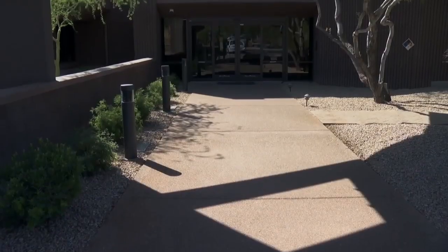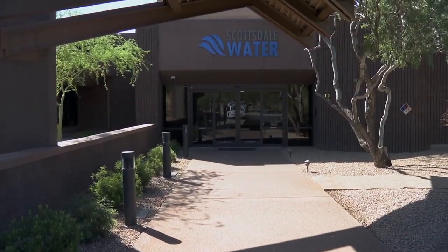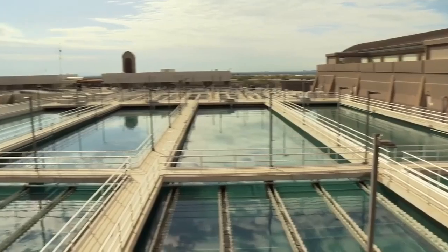With the new rule going into effect, there's more monitoring and redundancy that we have to do online — not only with samples, but with online instrumentation. So there are more requirements, more stringent, just to safeguard that nothing gets by. While Scottsdale Water hasn't applied for a permit yet, leaders say they are actively preparing and learning more about what's required under the new rules.